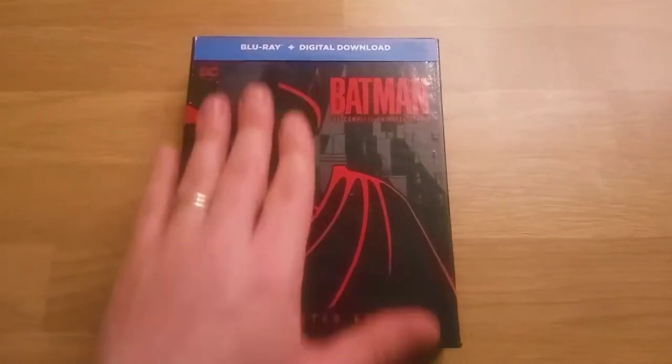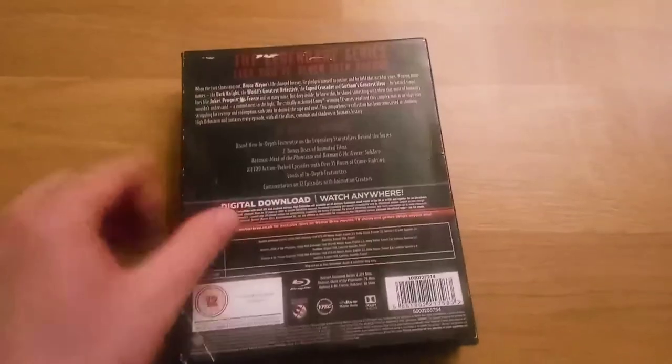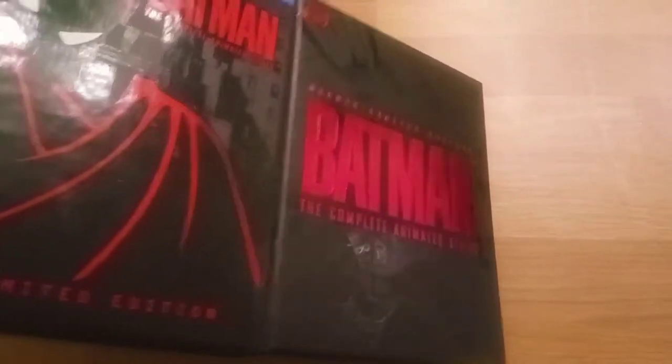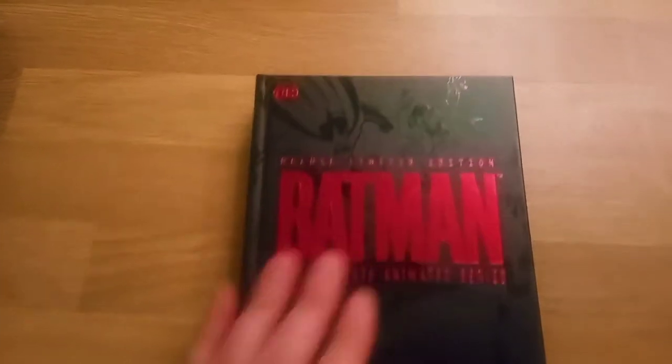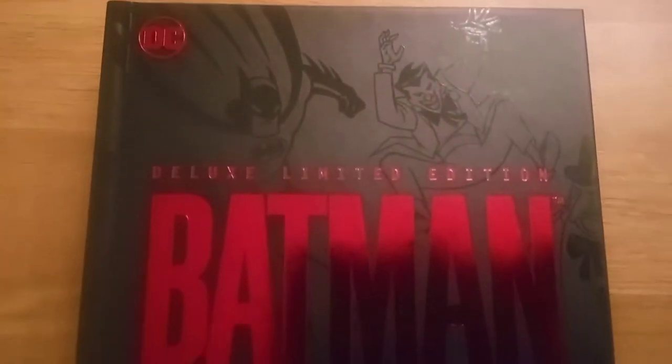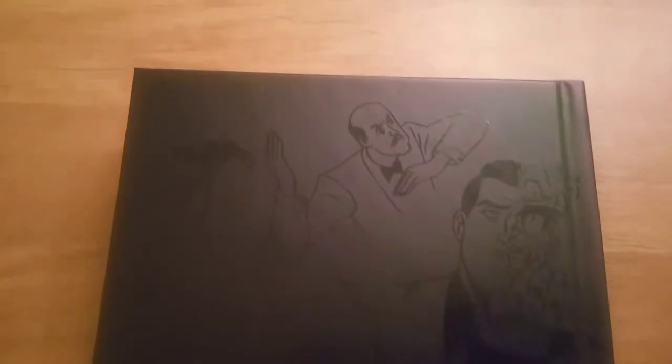So the set comes in this very attractive box — very standard Blu-ray box set box — but then when you actually slide out the inner, it's more like a book, and it's got these very nice embossed characters all over it. As you can see it is really beautiful. It is a piece of art holding Blu-ray discs. As you can see on the spine as well, it's got this foil logo effect.